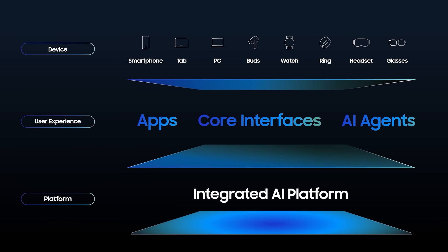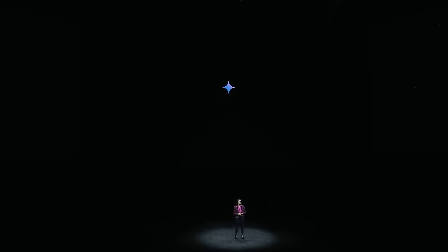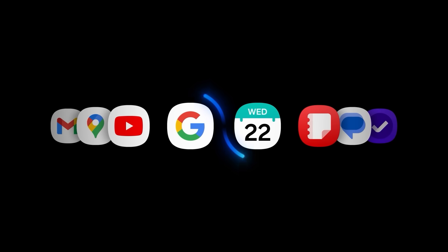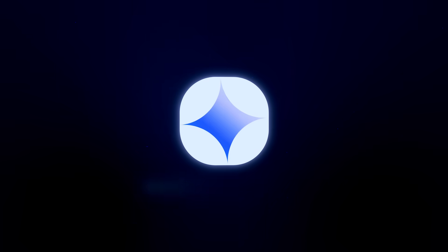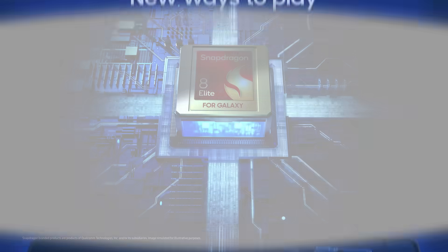Having Gemini just a button press away is a total game changer. It can already think things through for you to inform actions across apps. Starting today, Gemini can also connect across Samsung apps — coming first to Android and the Galaxy S25 series. You'll be able to ask Gemini to reason about the things you see, whether it's on your phone or the world around you.